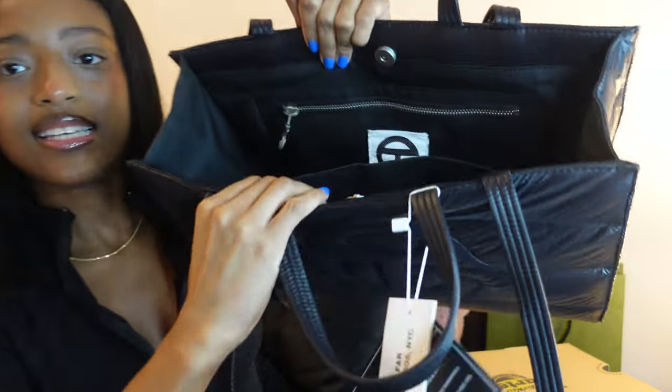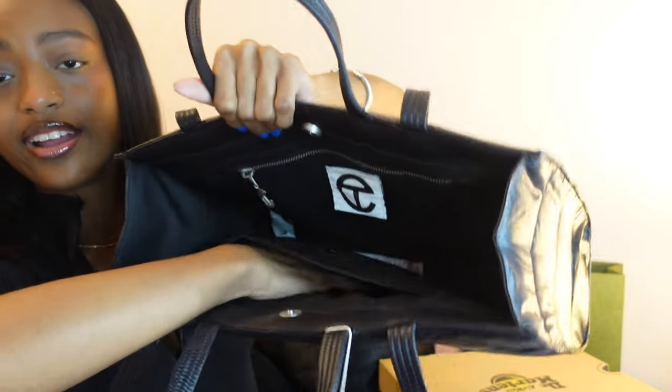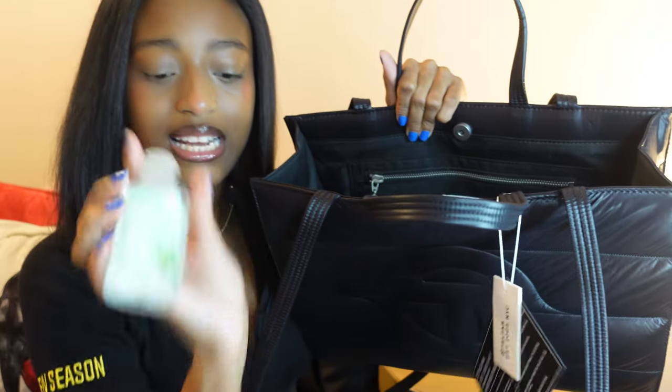And in this little pocket right here I have my hand sanitizer.